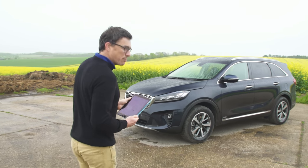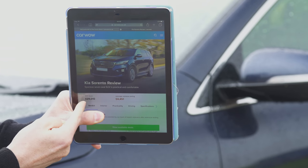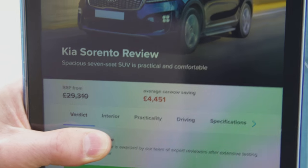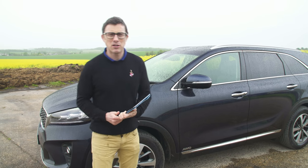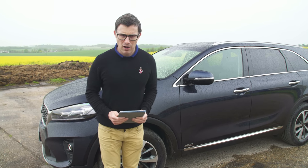As a result, it does have a price to match its poshness. The Kia Sorento starts from just over £29,000, but if you get it through carwow.com you can save an average of almost £4,500 on one. So if you're thinking about buying a Kia Sorento, make sure you click the link to go to carwow.com.